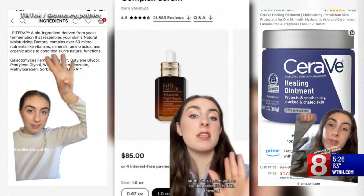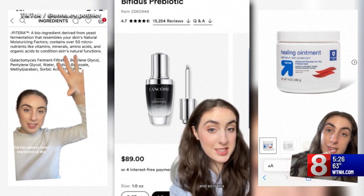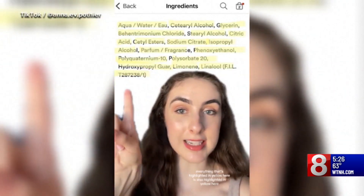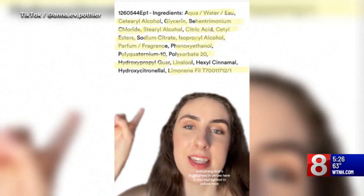Anna Pothier has a series on her socials where she breaks down active ingredients in high-end products and shows less expensive options with the same components. Everything highlighted in yellow here is also highlighted in yellow here. Saving money on items is now becoming something that's a little bit in vogue.